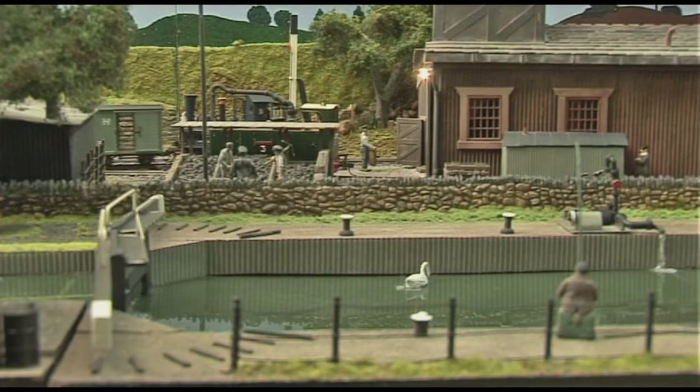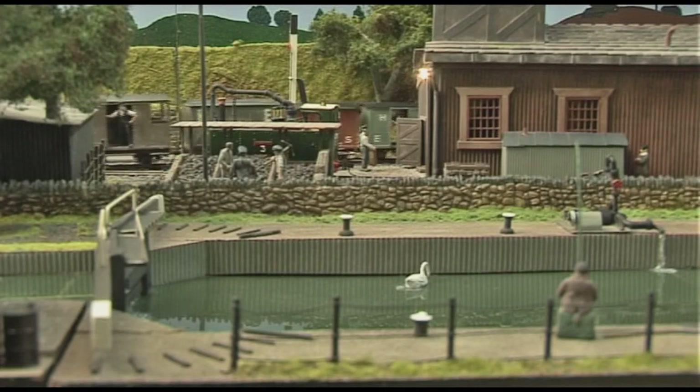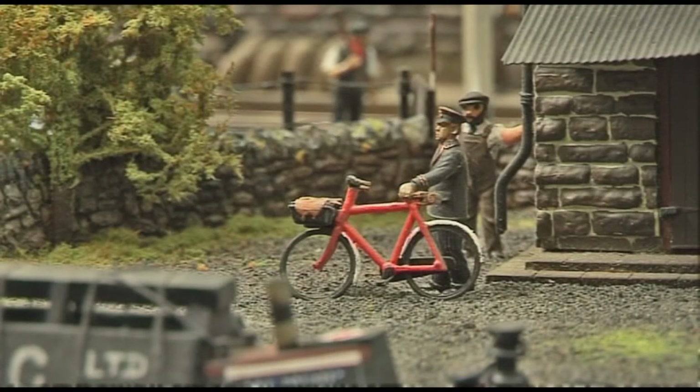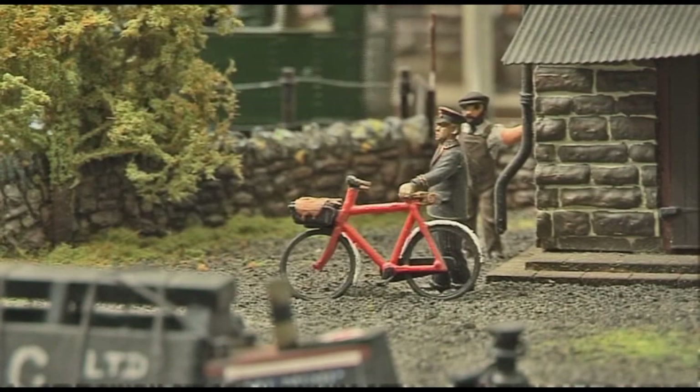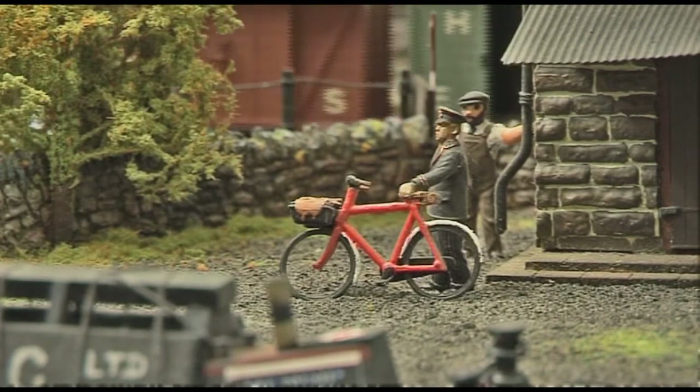We did the first few shows with Brian's layout and it ran okay. Then it started to muck about a bit. I had a look underneath and, no criticism of Brian, but he isn't the best at wiring — it's his downfall. If a layout doesn't run right when you're at a show, you might as well not even take it out because it's not enjoyable.